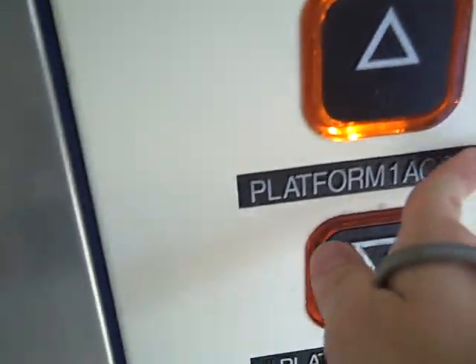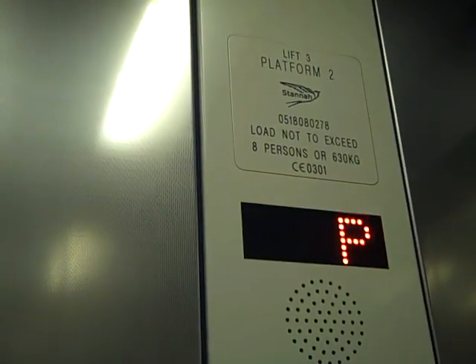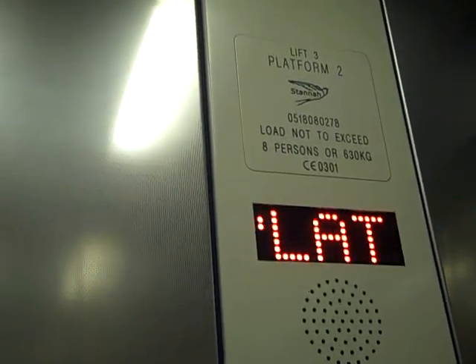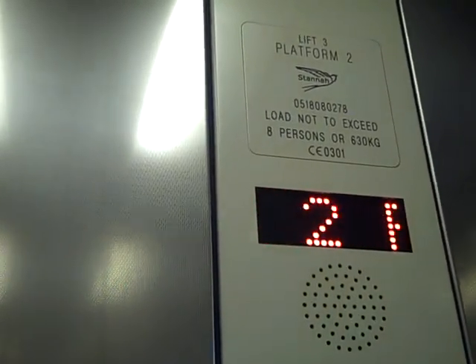Go back up to Platform 2 platform, Platform 1 access. We are back at Platform 2, Platform 1 access. Doors opening. Doors closing.